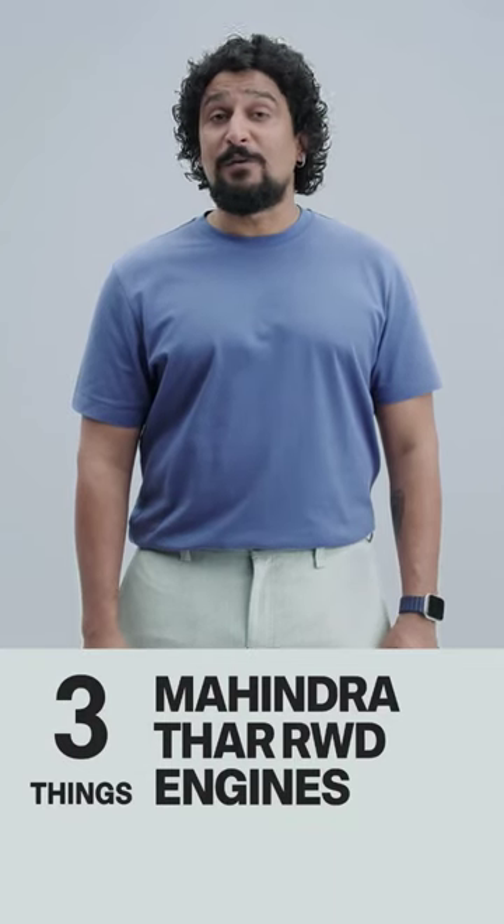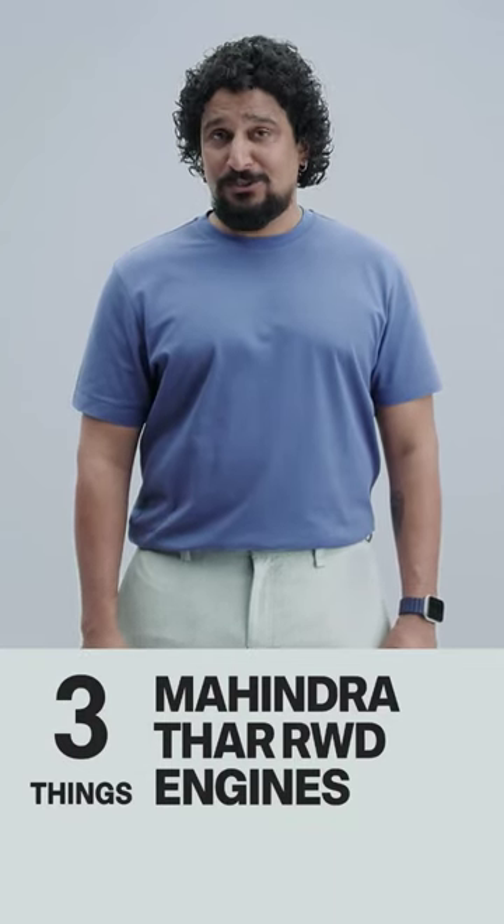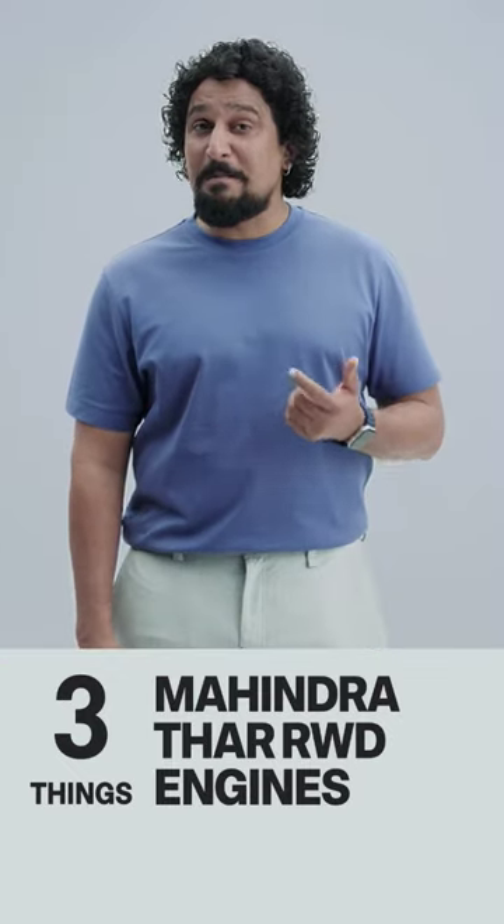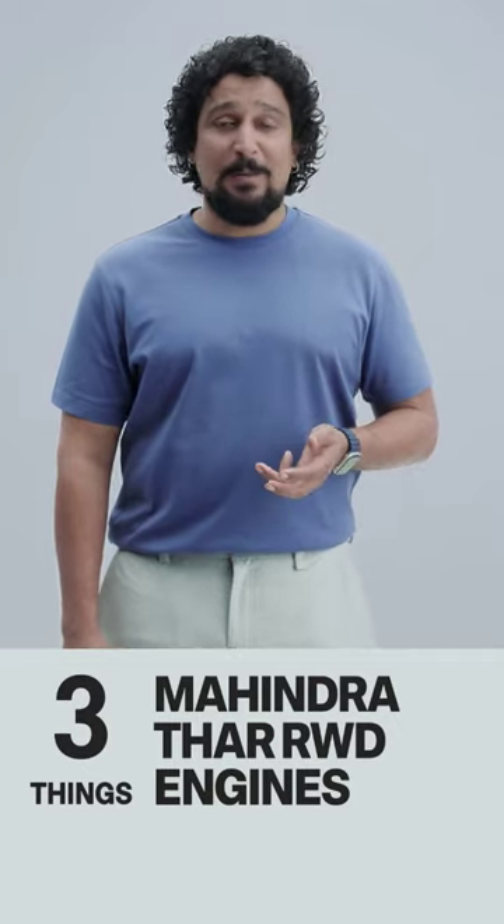Three things to keep in mind about the Thar rear-wheel drive's engine options. First, choices are limited — there's only the diesel with the manual transmission or the petrol with the automatic.